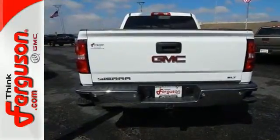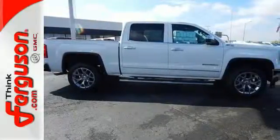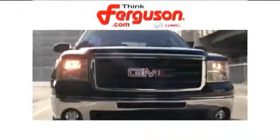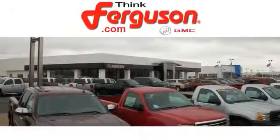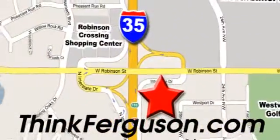It's got no time for excuses. Test drive this GMC Sierra 1500 today. The deals won't get any better than they are every day at Ferguson Buick GMC. The customer service is great too. We are conveniently located off I-35 and West Robinson Street in Norman, Oklahoma.